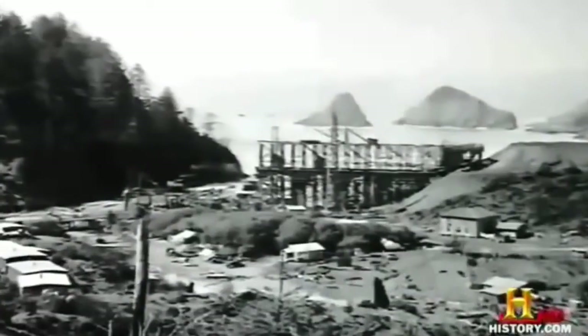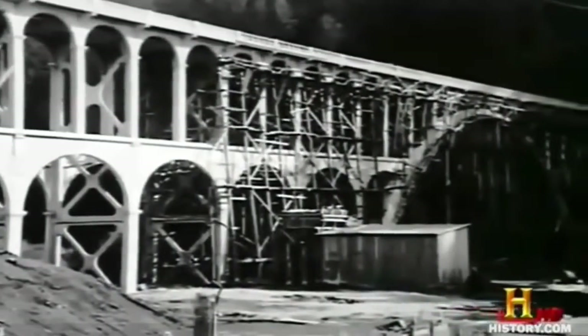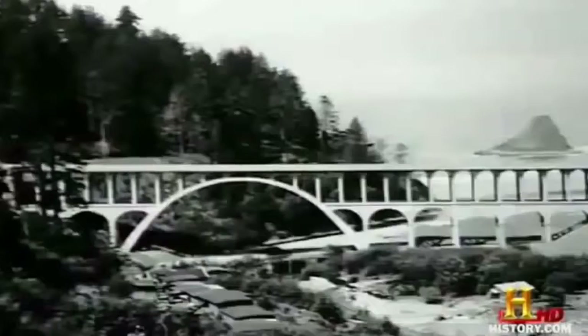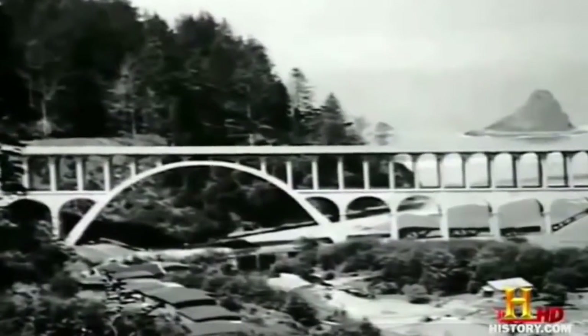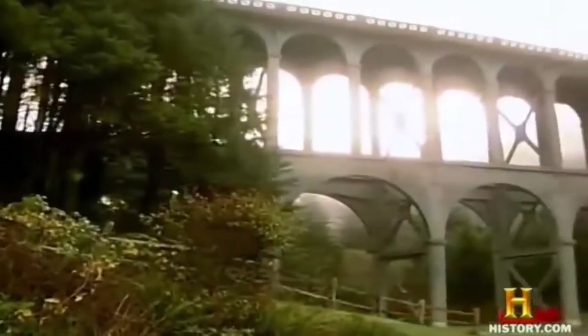At Cape Creek, McCullough paid his respects to the ancient bridge builders of Europe with a Roman aqueduct-inspired design. He had sandy soil foundations that couldn't handle the heavy load of a bridge at particular locations, so his goal was to disperse the bridge's load across many feet or legs — achieved through his use of a double-decked viaduct, with a small arch thrown over Cape Creek.